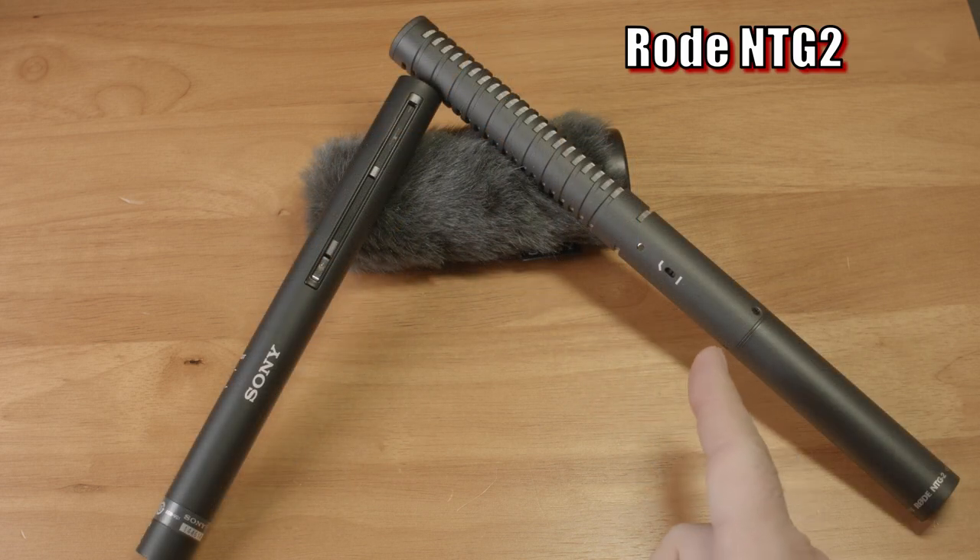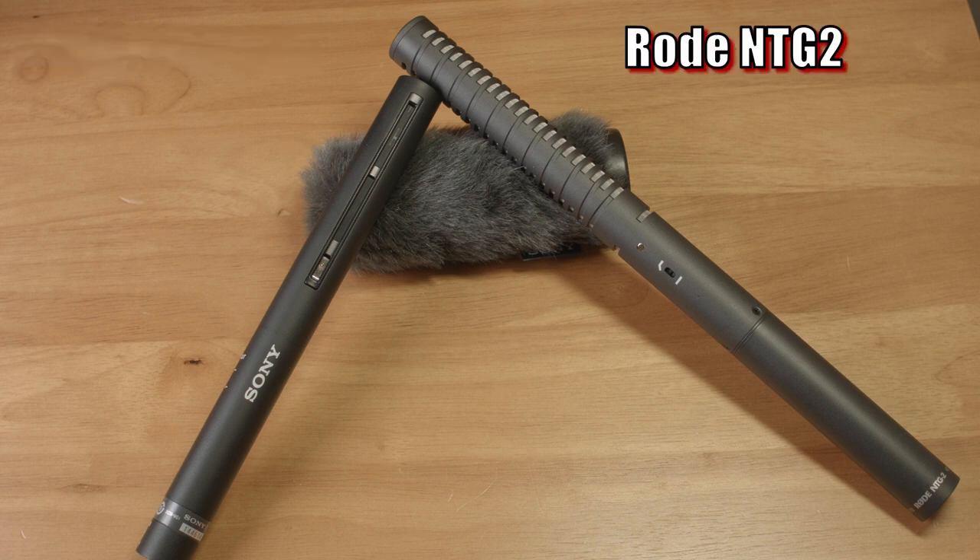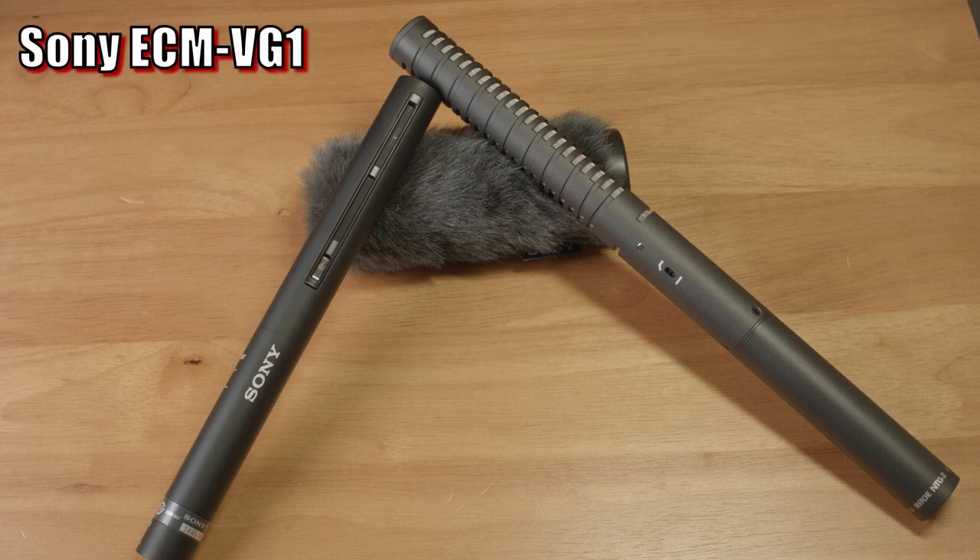Next up is the Rode NTG-2. This mic is essentially the same as the NTG-1, but it has the option of being powered by a single AA battery, so it is physically longer. I believe the NTG-1 is just a bit shorter than the Sony VG-1, but this NTG-2 is much longer. Both the NTG-2 and NTG-1 are more expensive than the Sony, and both have low-cut filters and include foam windscreens.